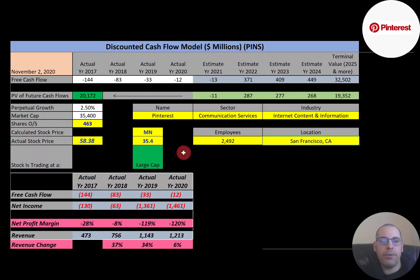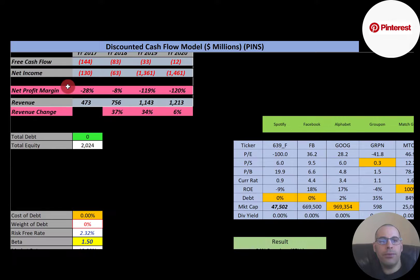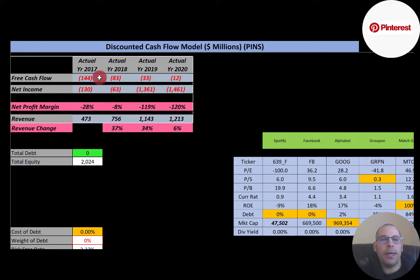This company has a market cap of $35.4 billion — that's the value of the company according to the stock market. They're trading at $58.38 a share, and they have 463 million shares outstanding. Free cash flow is how you value a company. You estimate the future free cash flows, and then you discount that number back to today's value — that's what we're doing in this video.